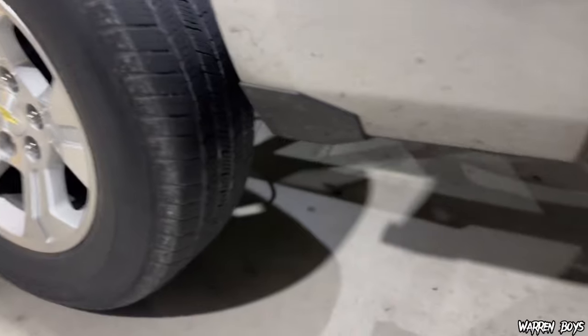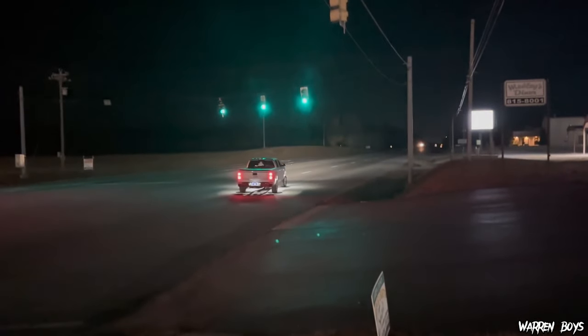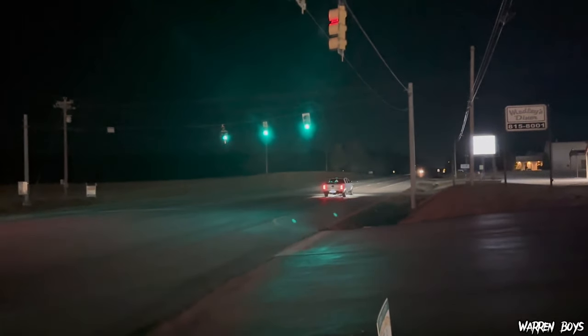Alright guys, this is the first clip. This is just barely any throttle from the inside and outside point of view. It's not too bad from the inside — sorry about the lighting — but we're going to go ahead and cut to me doing a little bit more throttle, maybe like 50% throttle. We're going to see the difference in the sound. This is obviously a before video. Not too bad.